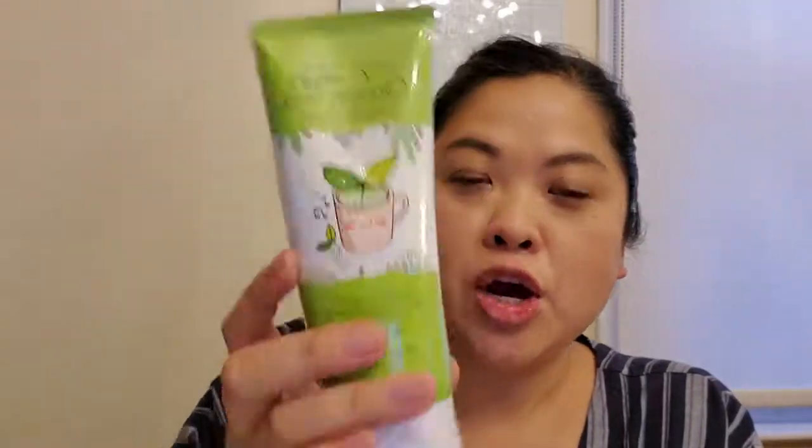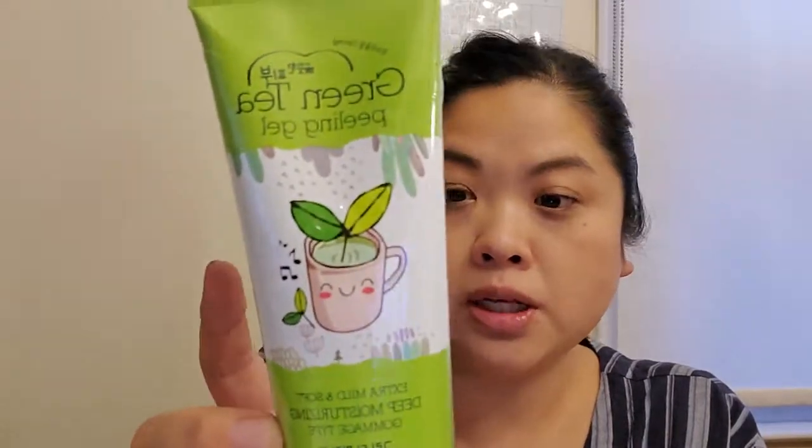As you know — or maybe you don't — I love cleansers and anything with skincare, so I'm excited about this. Next is the Green Tea Peeling Gel, extra mild and soft deep moisturizing. It doesn't show the brand but the packaging is adorable, and this one doesn't expire until 2022, so that's awesome.